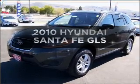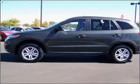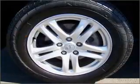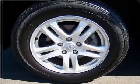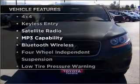Introducing the 2010 Hyundai Santa Fe. This is the set of wheels you've been looking for, with an efficient four-cylinder engine connected to a smooth shifting automatic transmission. Premium wheels give a more luxurious look. Plus, enjoy these notable features that are included in this vehicle.